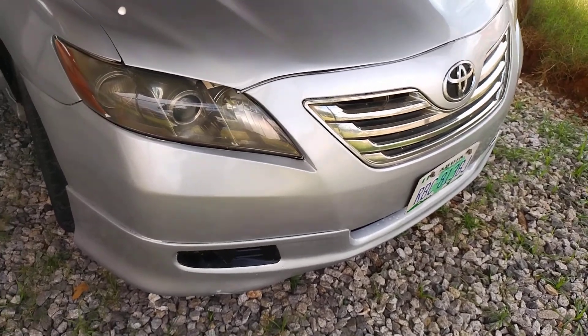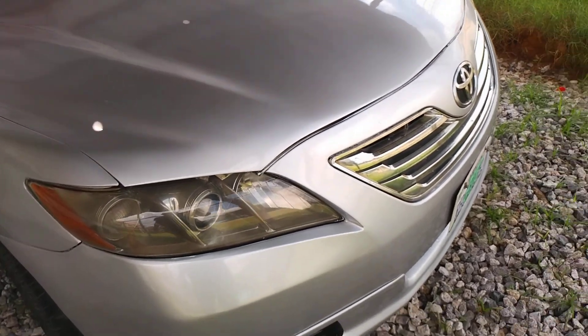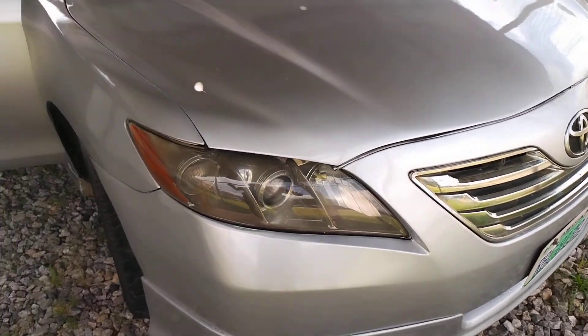I'm going to be posting the older pictures so you can see the difference — the progress that we've had over the past 2 weeks. We took each and every day looking for parts to feed into this vehicle.